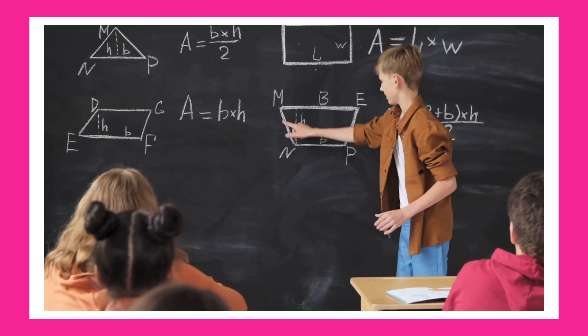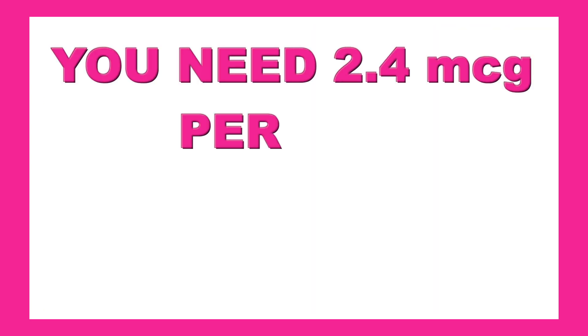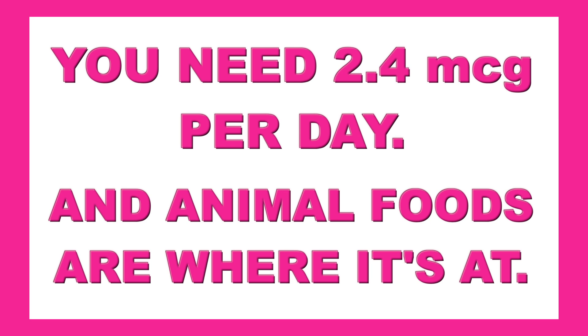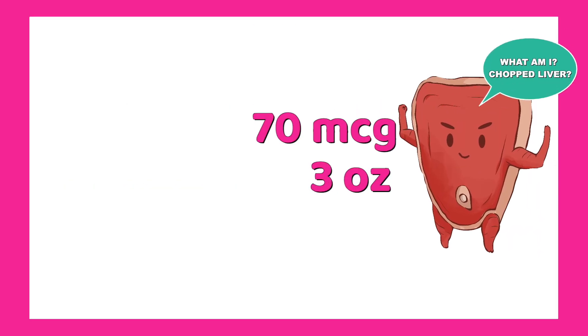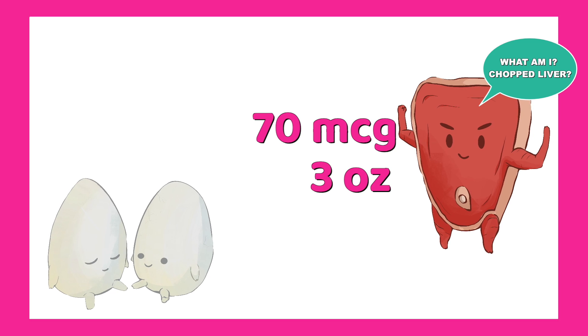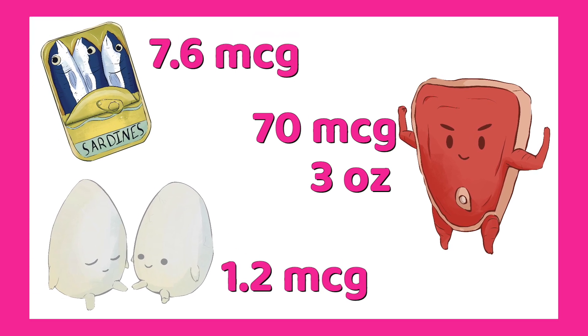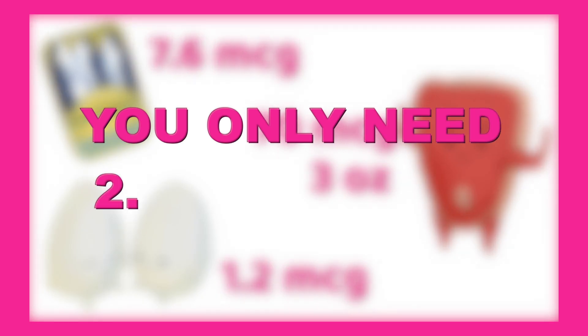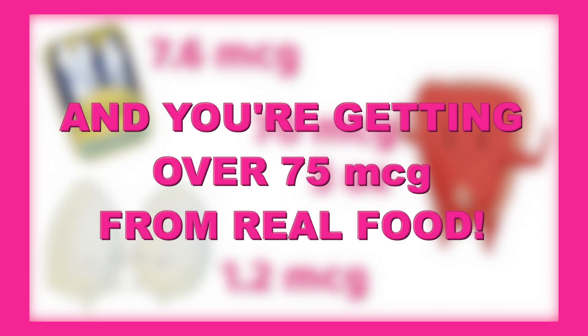B12 helps your brain and nervous system stay sharp and keeps red blood cells healthy. You need 2.4 micrograms per day, and animal foods are where it's at. Here's one day's worth: three ounces of beef liver — 70 micrograms. Two eggs with yolk — 1.2 micrograms. One can of sardines — 7.6 micrograms. You only need 2.4 micrograms of B12, and you're getting over 75 micrograms from real food.